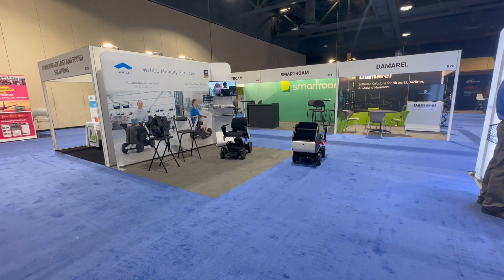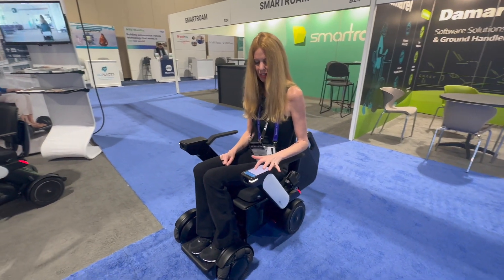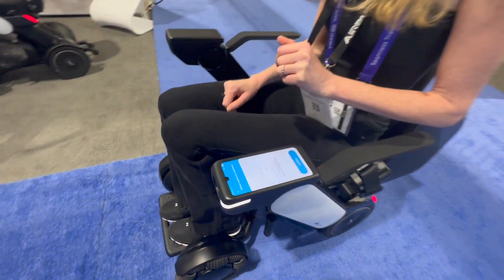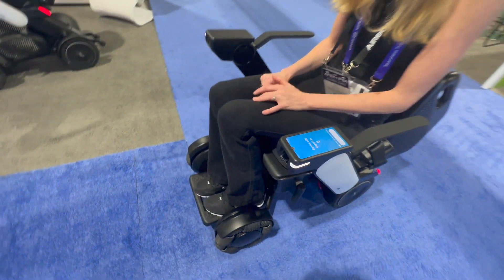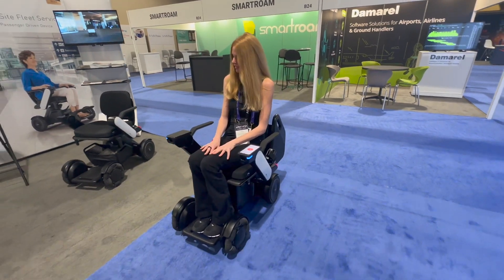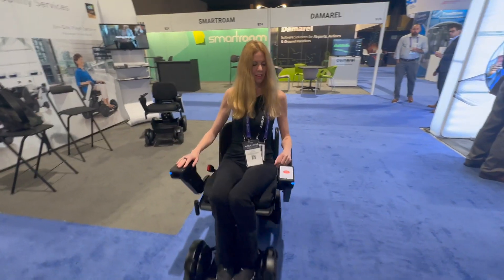We go in and pre-map the airport in advance. We set routes for the chairs to follow, and then a passenger simply needs to sit down. There's a seat sensor so it knows when they're there. They select on a little screen what gate they need to go to, and then the chair will take them right to their gate, drop them off. Once they get off and collect all their carry-on luggage, the chair will turn around and go back to the initial staging area to pick up another passenger.